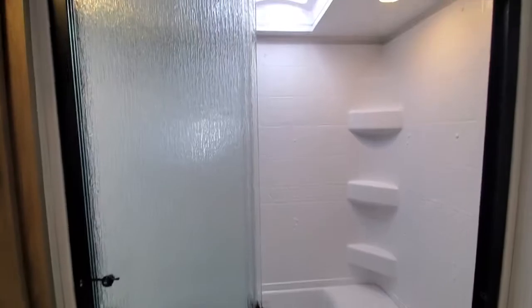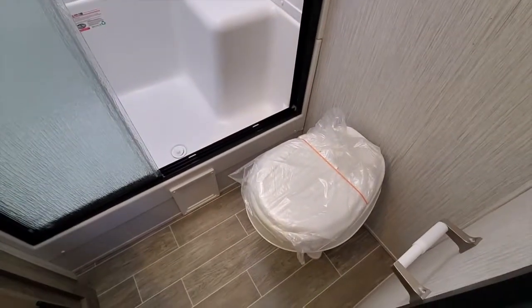When you come this way, you've got a big standing shower with the glass doors and your toilet.